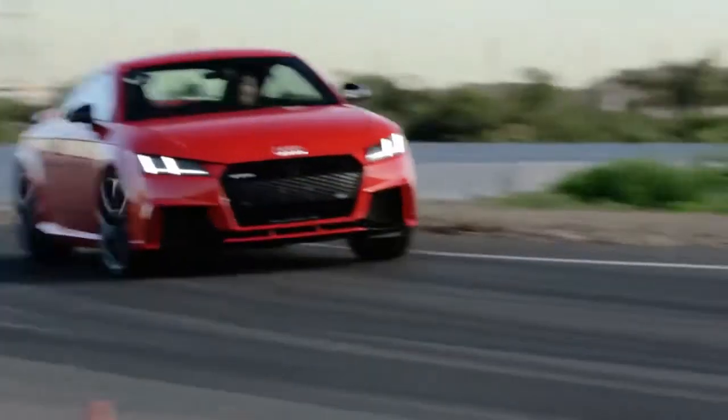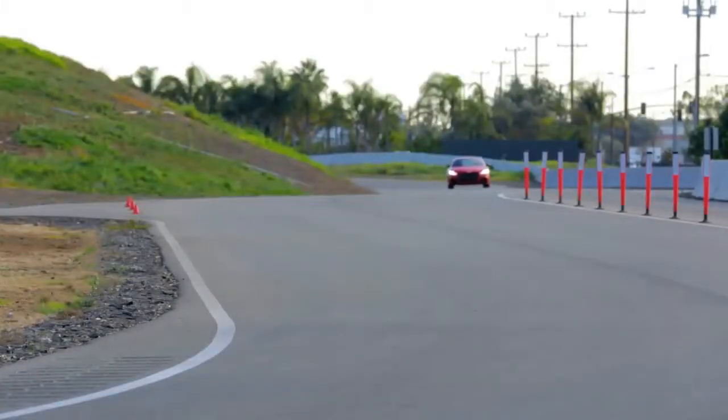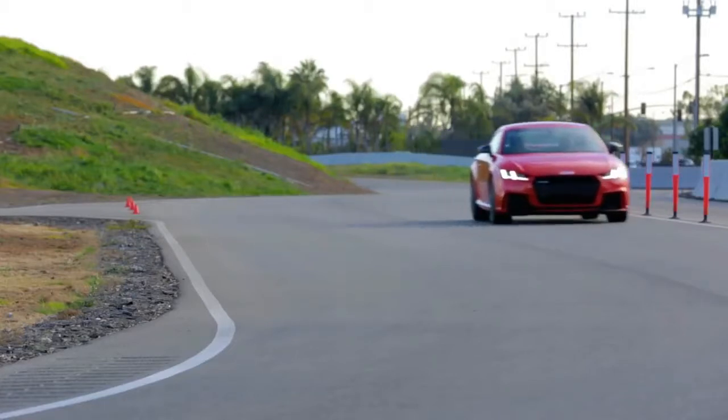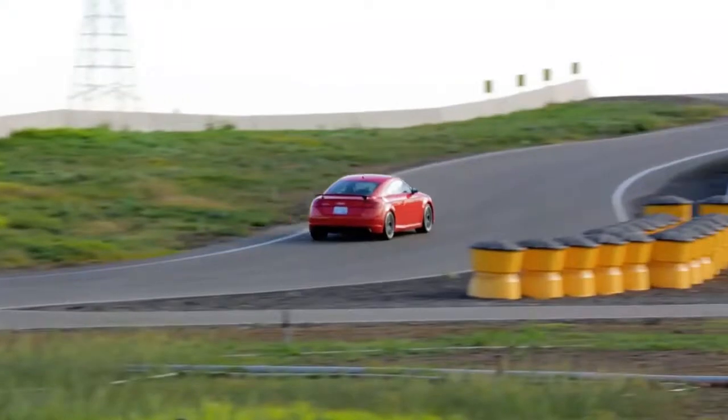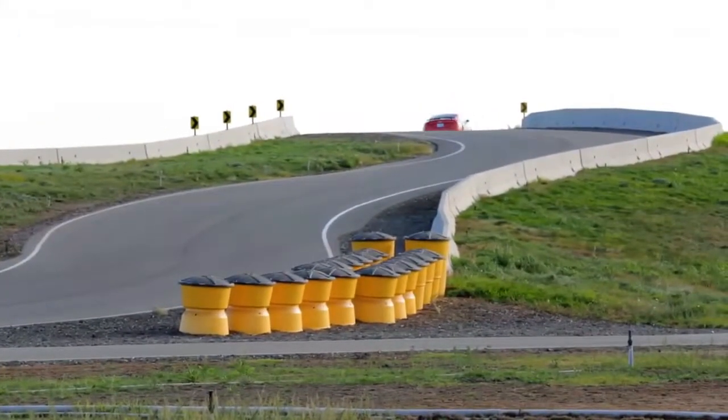2018 Audi TT RS cargo space and storage review. There is only so much you can expect in the way of cargo hauling from a small sports car, but the TT RS does an admirable job of maximizing its space to make daily life with this diminutive speedster as practical as possible.